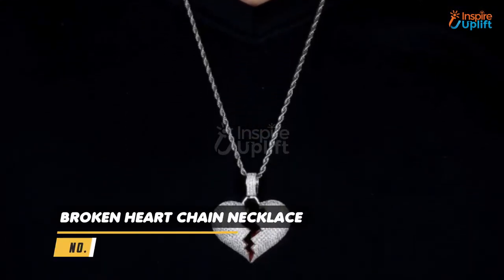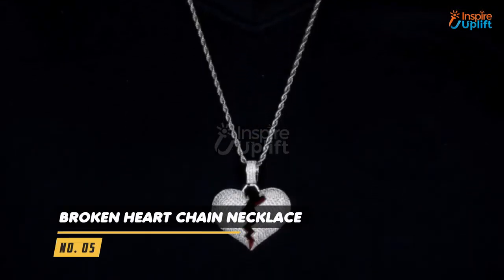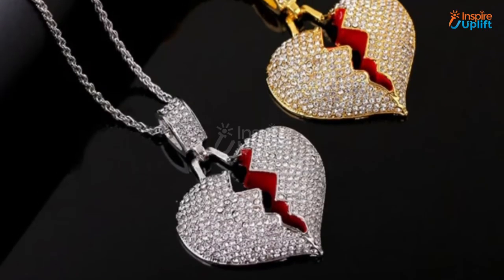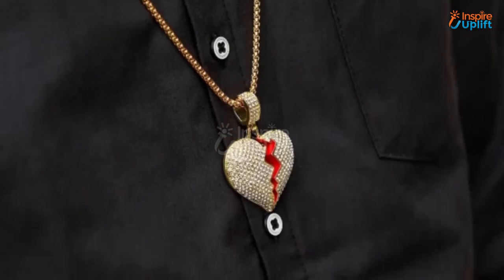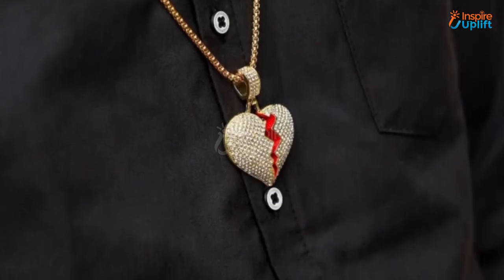At number 5 we have the Broken Heart Chain Necklace. Fashionably pleasing and chicly adorned, it will convince you to get out and be happy again. Give this Broken Heart Chain Necklace to your dear ones who have recently gone through a depressing breakup.